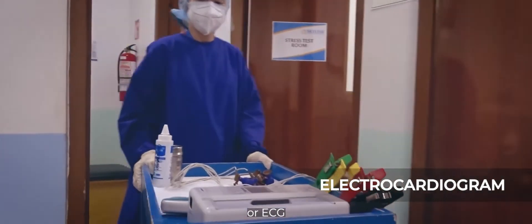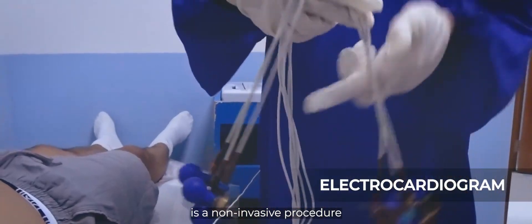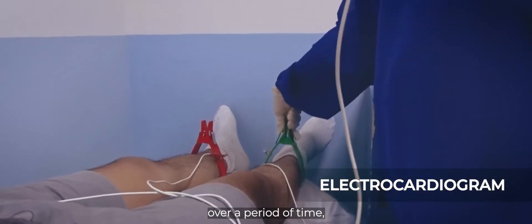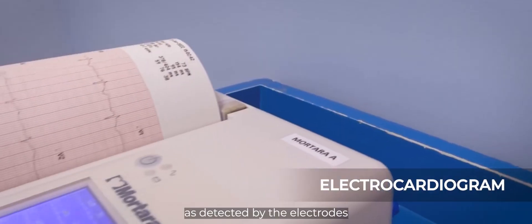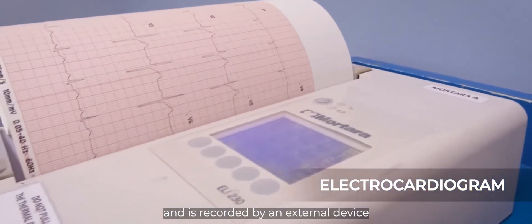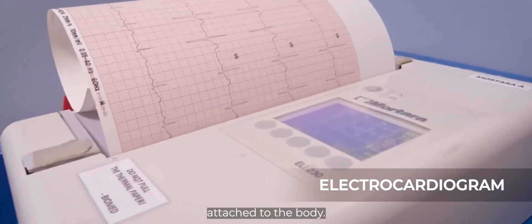Electrocardiogram or ECG is a non-invasive procedure that records the electrical activity of the heart over a period of time, as detected by the electrodes attached to the surface of the skin, and is recorded by an external device attached to the body.